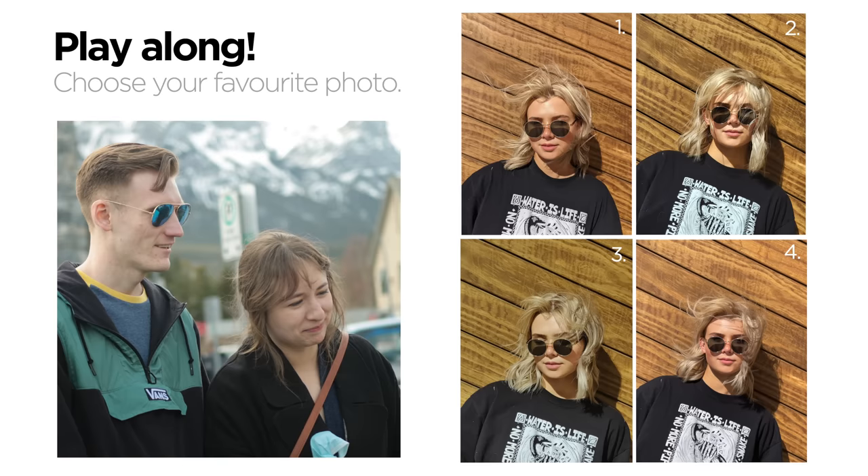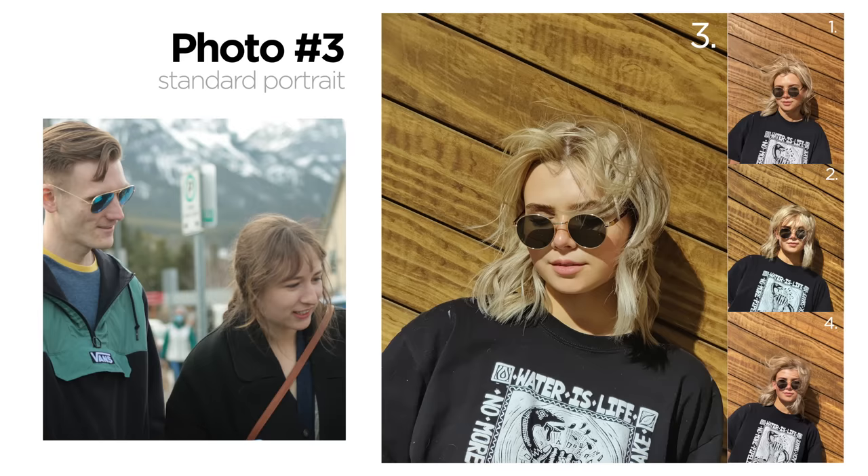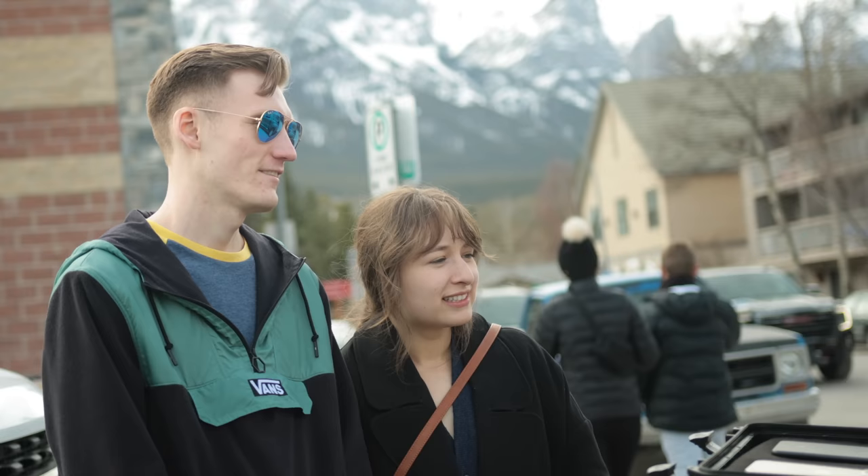That one. So you like this one here? All right. What makes you choose this photo? Our skin looks the best — the coloring is different too. You like the coloring? Now that you picked your favorite photo, which of these phones do you think took that photo?